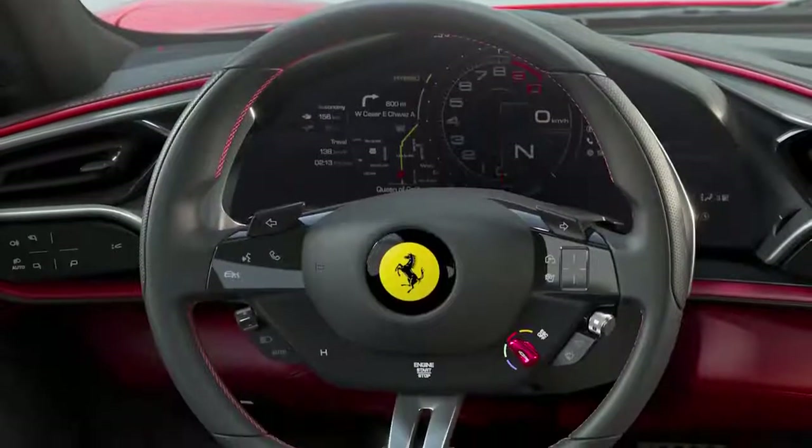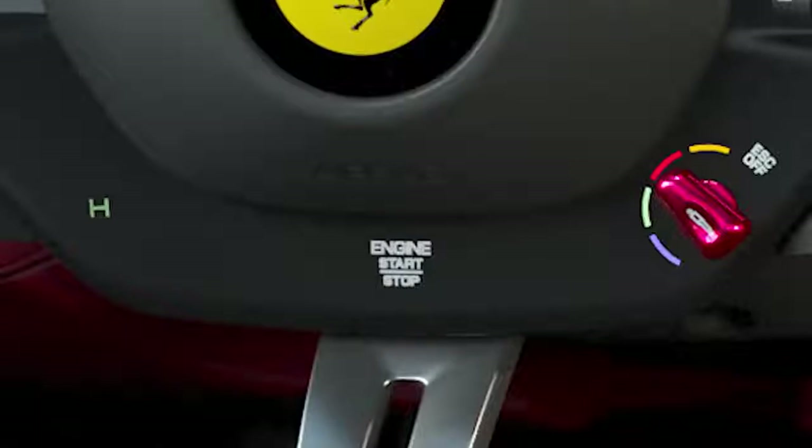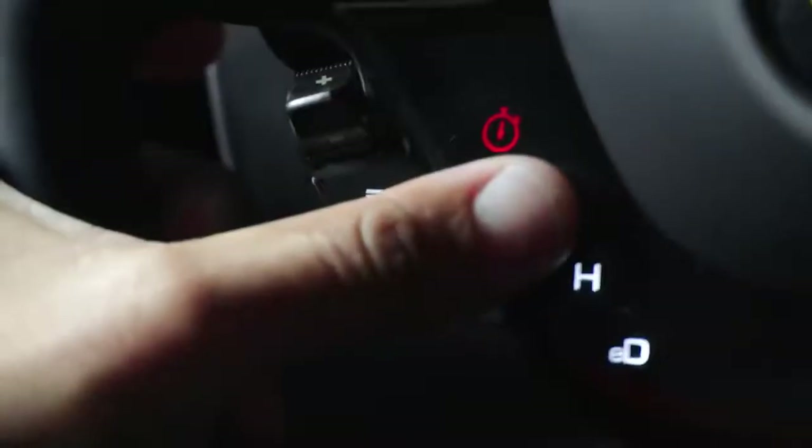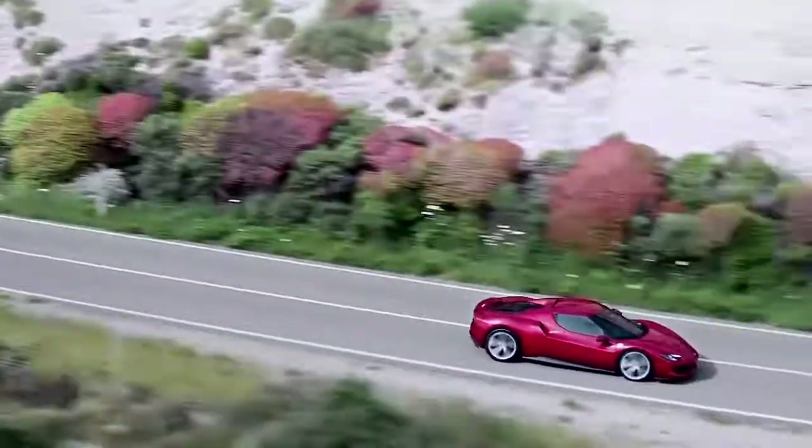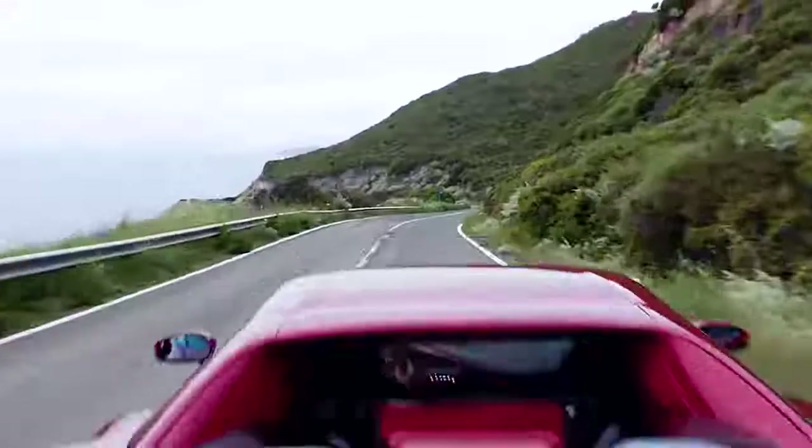Even the steering wheel is rather minimalist, though it does house the engine stop-start as well as the famous Ferrari Manettino dial. You can use this to control the different driving modes: e-drive, hybrid, performance, and qualifying, which is pretty much the sportier setting.